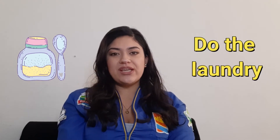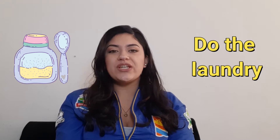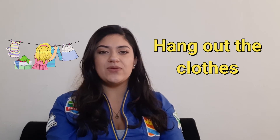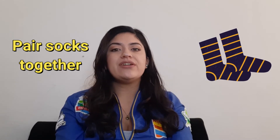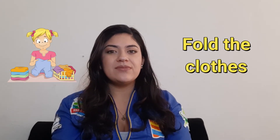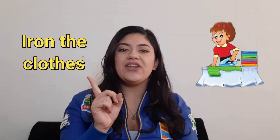The first word is: do the laundry. Hang out the clothes. Pair socks together. Fold the clothes.